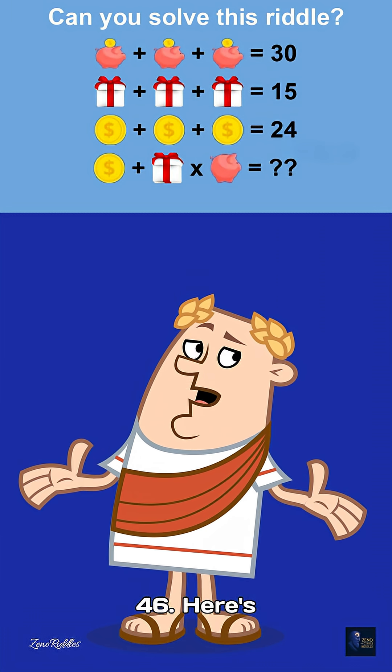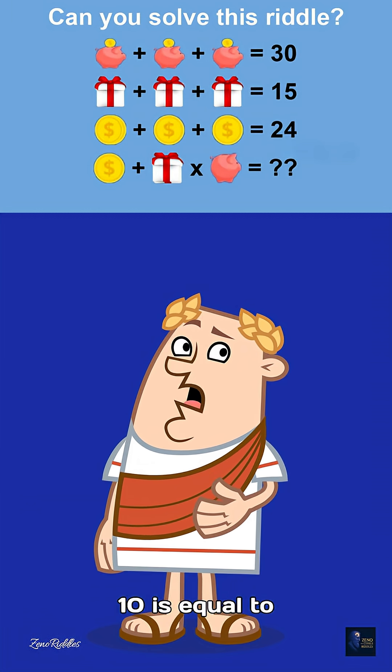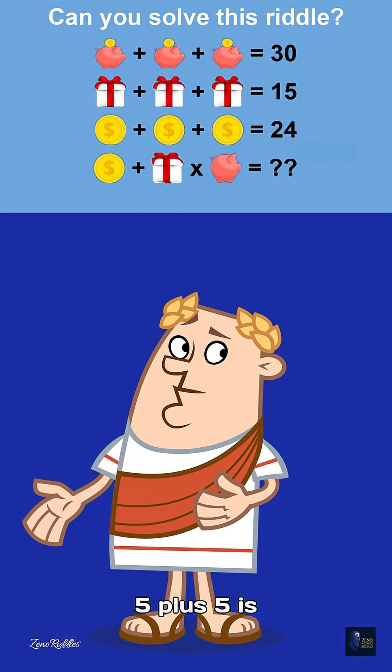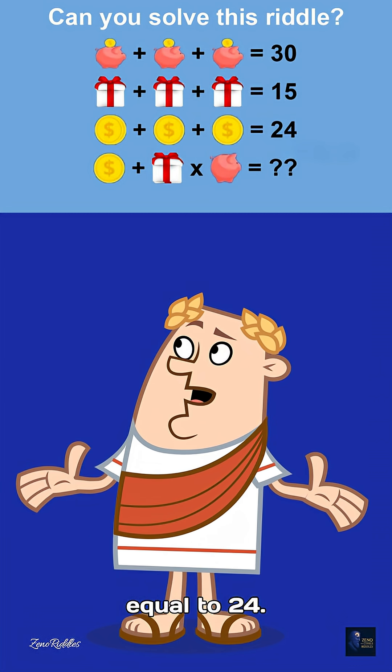The answer is 46. Here's why. Piggy bank is 10, because 10 plus 10 plus 10 equals 30. Gift is 5, because 5 plus 5 plus 5 equals 15. Coin is 8, because 8 plus 8 plus 8 equals 24.